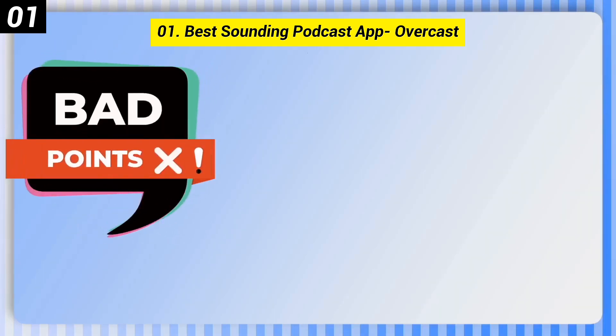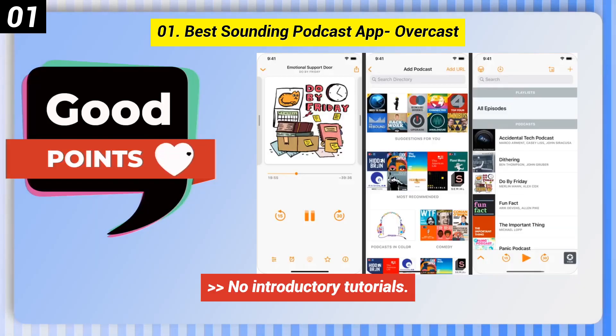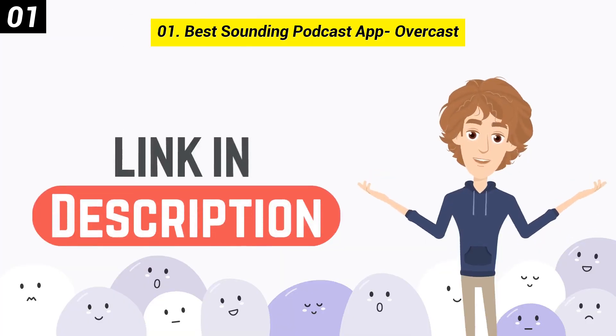Here are some bad points of this one. The search feature is difficult to use. No introductory tutorials. You can check out the link in the description box.